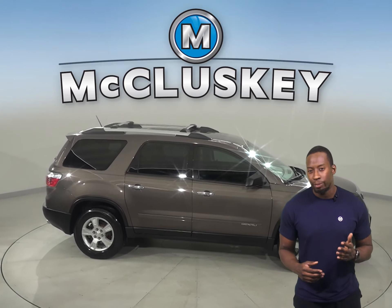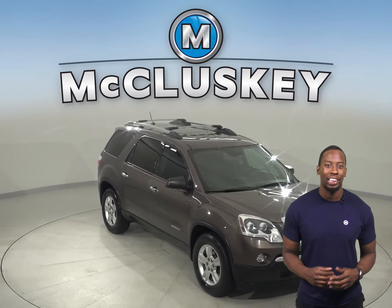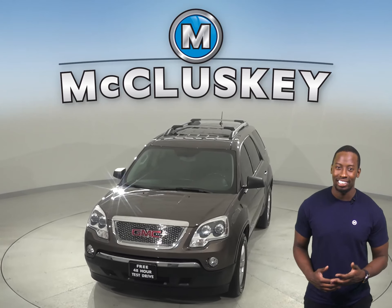Other great features include a rear-view camera, remote start, and OnStar access. You can come on down and try it before you buy it with our free 48-hour test drive. Once you buy it, we can cover it with our free lifetime warranty.